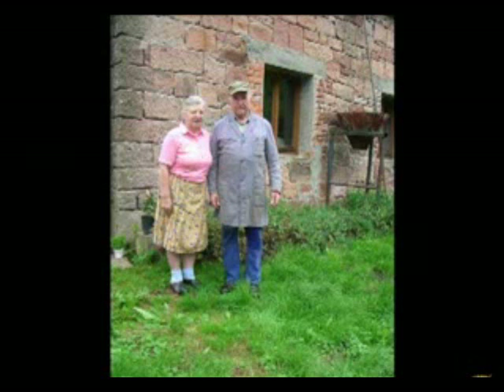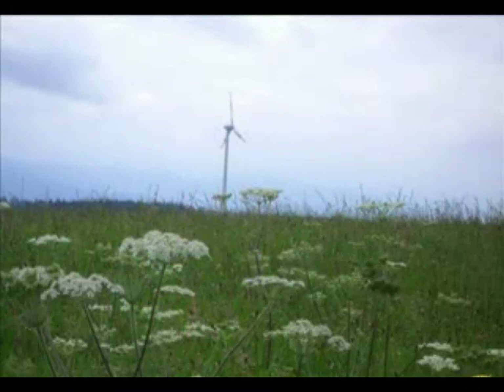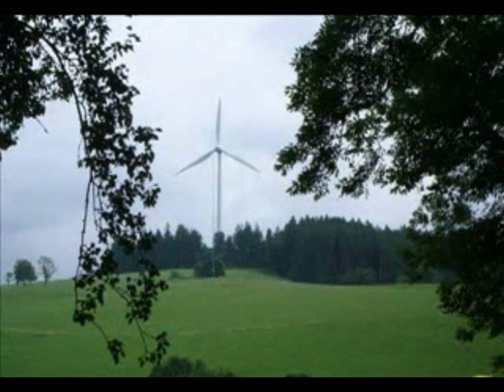Freiamt happens to have a particularly ample supply of a resource many communities take for granted: wind. Locals live off the land and were determined not to waste this potential. Beginning in the late 1990s, a group led by resident Ernst Lime banded together and collected millions of dollars from local investors for three giant windmills. Roughly 90% of the electricity Freiamt produces each year comes from these turbines.